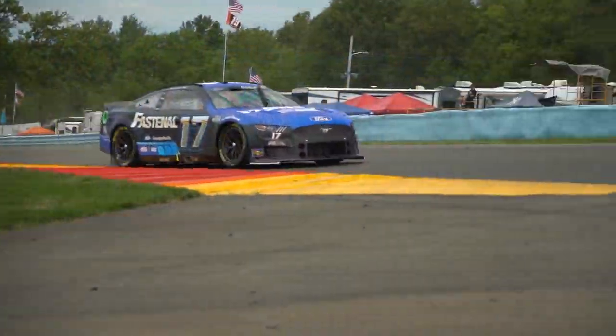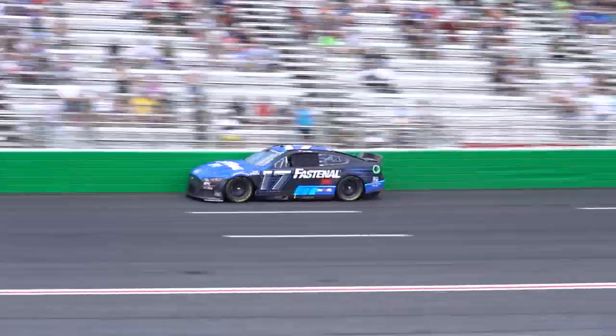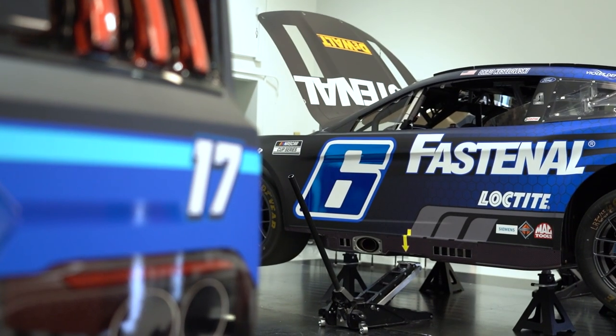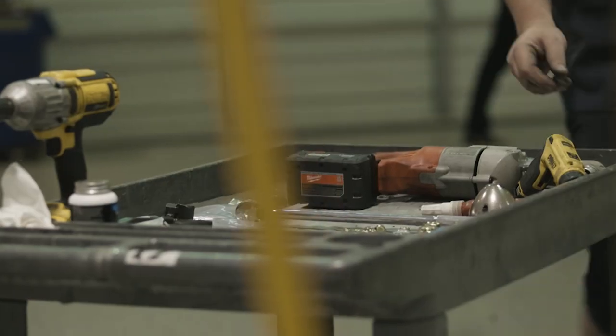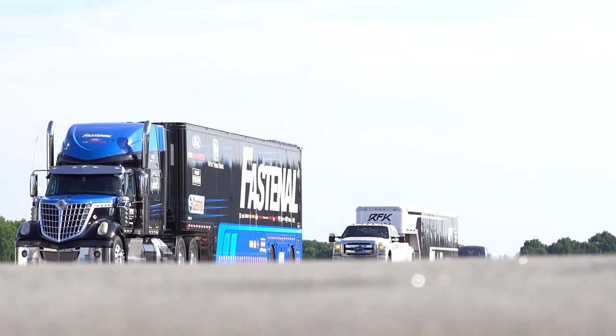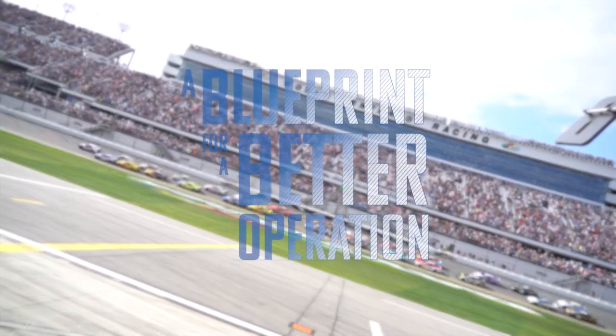NASCAR is all about speed on and off the track. While the races themselves last just four hours, the process behind the scenes spans hundreds of hours. From buying the components, building race cars, and transporting them to the track, this is the blueprint of a NASCAR supply chain.